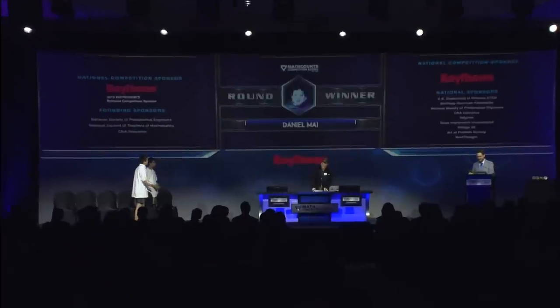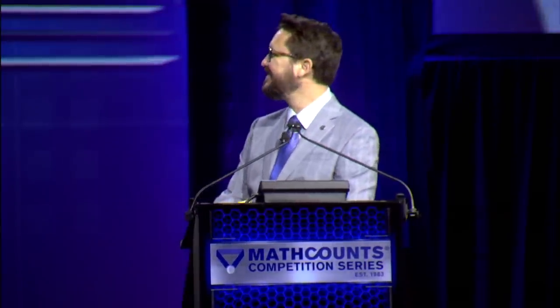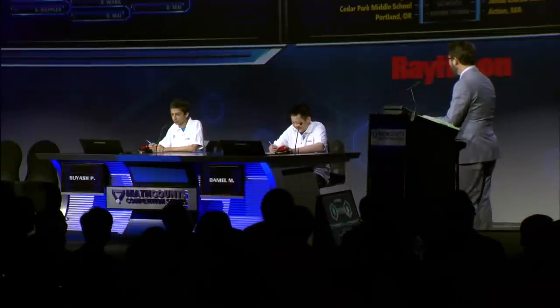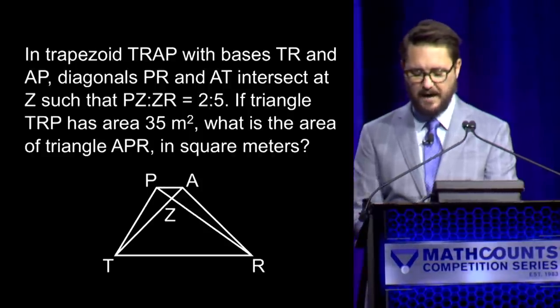Ladies and gentlemen, please welcome to the stage our two final competitors. The two students competing to be the 2019 national champion are Daniel Mai and Suyash Pandit. Suyash, go ahead and try out your buzzer. Daniel, I feel you're familiar with your buzzer, but I'd like you to try it anyway. Good luck to both of you. Here is your first question. In trapezoid TRAP with bases TR and AP, diagonals PR and AT intersect at Z such that PZ to ZR equals two to five. If triangle TRP has area 35 square meters, what is the area of triangle AZT? — Yes, Daniel. — 14. — 14 is correct. Daniel has one, Suyash has zero.